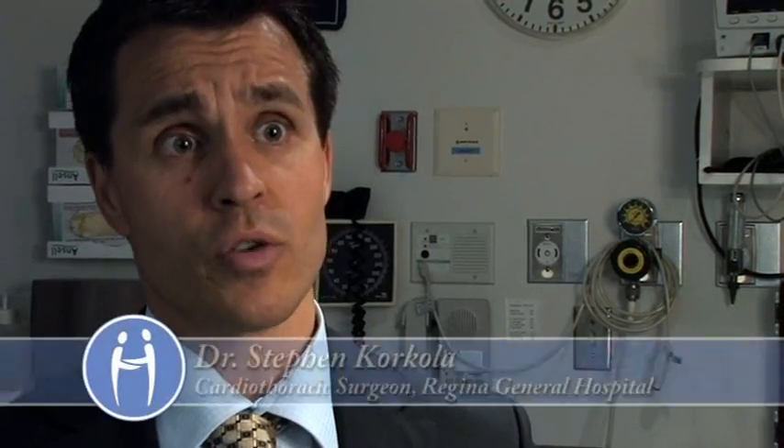Most people in the community know somebody who's had some sort of heart problem, whether it's a heart operation or some other procedure done for their heart. Every one of those patients has had some evaluation with an echocardiogram. And a lot of the reason that those people are back in the community and vibrant members of society again is because they've had access to these technologies.